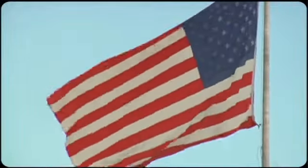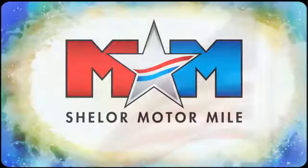Every Dodge delivers a signature thrill. Stop in for a test drive and make it yours today. Come visit us on the Motor Mile, where you're always a name and never a number.